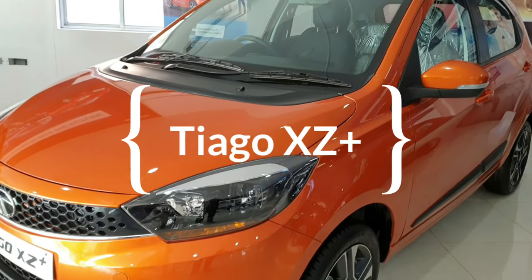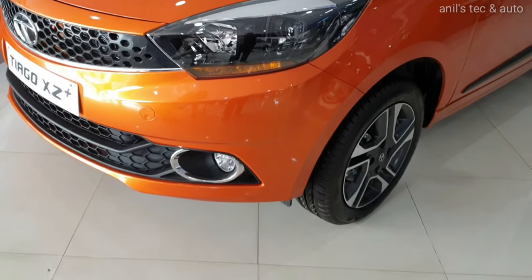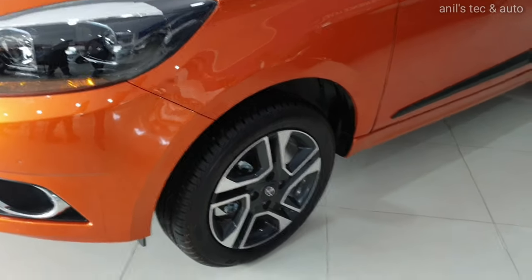Hello everyone, today let us meet the Tata Tiago XZ Plus. It is a new variant and it is the top of the line variant.